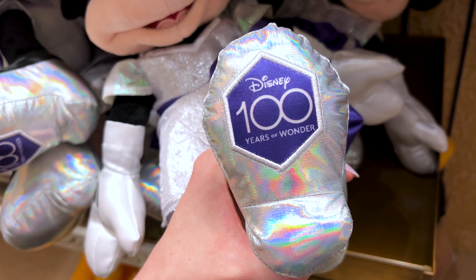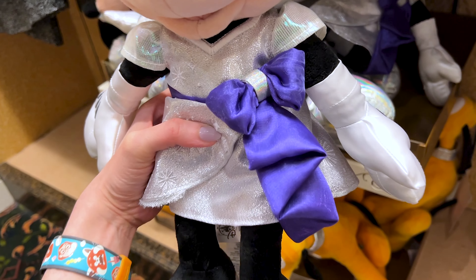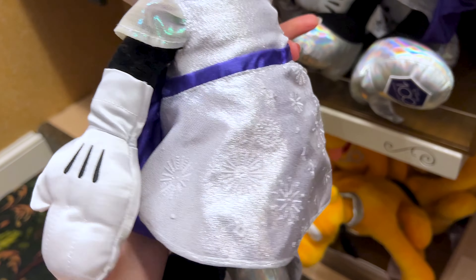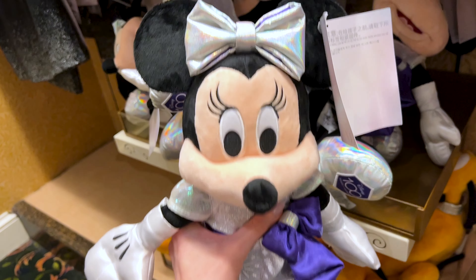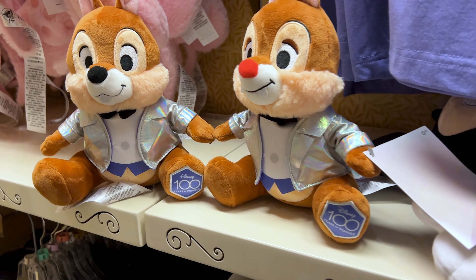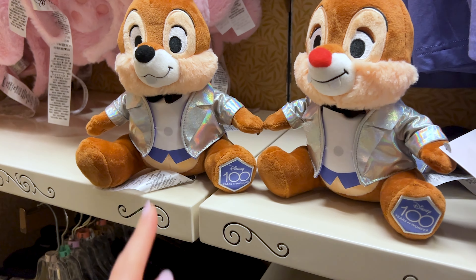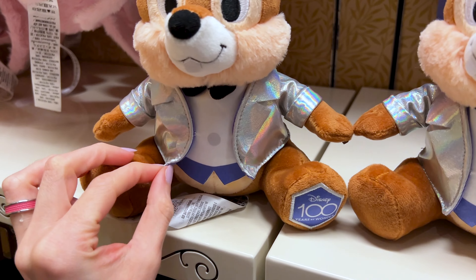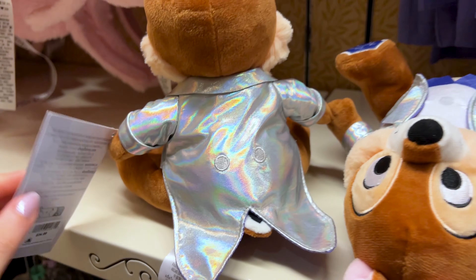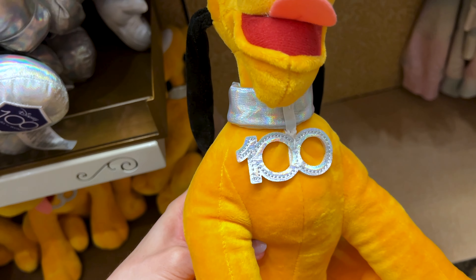Look at his iridescent shoes in his platinum outfit — under their shoes they have the 100th Anniversary patch. Minnie Mouse is also $35 — her platinum outfit has a giant purple bow on the side with embroidery details of fireworks, just like Mickey's suit, and her bow matches her shoes. Chip and Dale are connected as a set, also $35, in their platinum outfits with that iridescent fabric. And of course they have Pluto with his platinum 100th Anniversary collar.